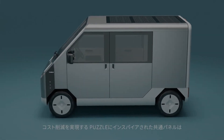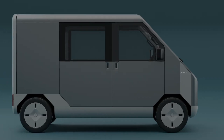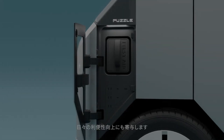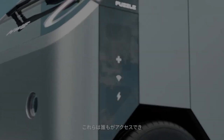The Puzzle's interior is modular, so it may be adapted to many uses, including transporting freight, making deliveries, or going camping. In addition to extending its battery life and range, the roof-mounted solar panel may also power other electronics and people in an emergency.